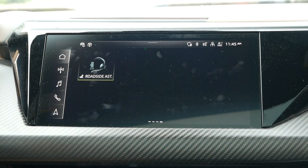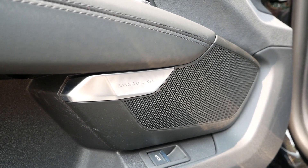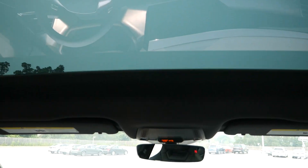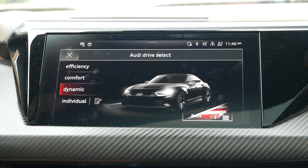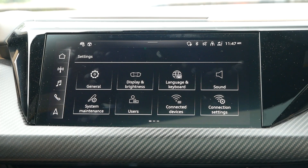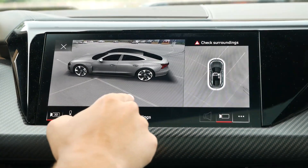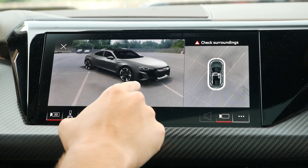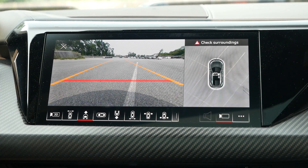The infotainment system features a standard 10-inch touchscreen with Apple CarPlay, Android Auto, and onboard navigation. On the prestige trim you get the upgraded Bang & Olufsen surround sound system. One key difference from the Taycan is a more analog layout — a single head unit with Audi's latest MMI interface rather than multiple screens. Resolution and responsiveness are top-notch; a simple swipe navigates between menus. You also get a 3D 360-degree camera for parking assistance.